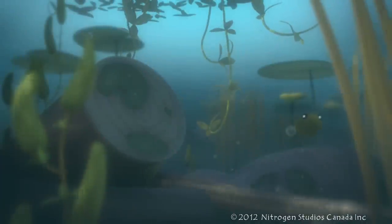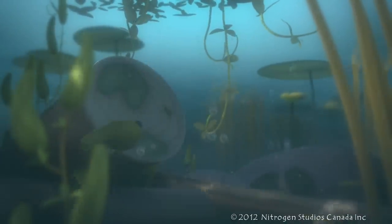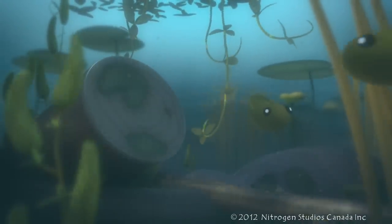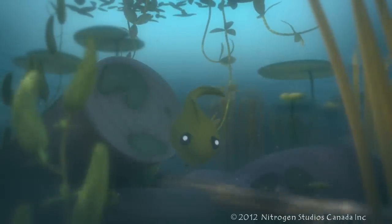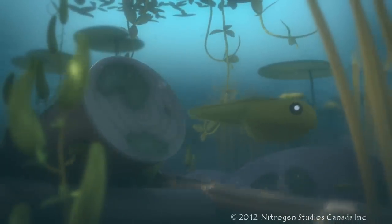Tadpole. Tadpoles are baby frogs that hatch from eggs in water. They're oval-shaped with a long, wriggly tail for swimming, and they breathe through gills like a fish.